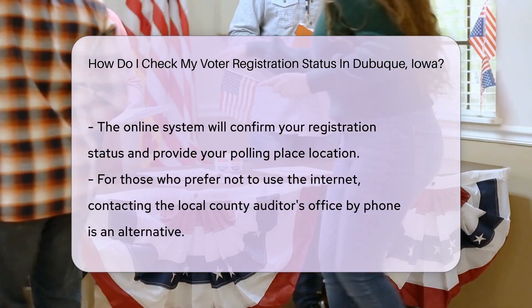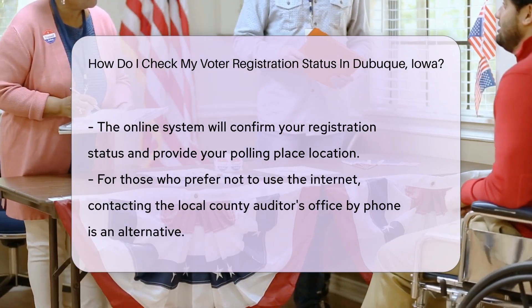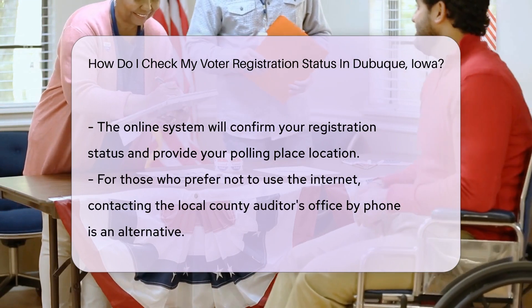Once you've entered your information, the system works its magic. It'll tell you if you're registered and where your polling place is — it's like a treasure map to your voting destination.